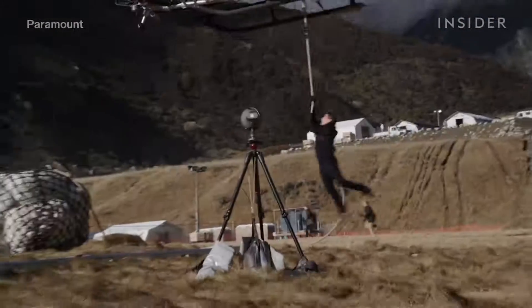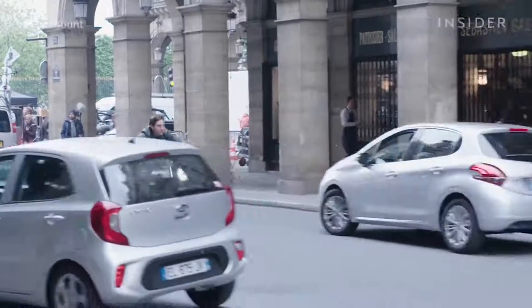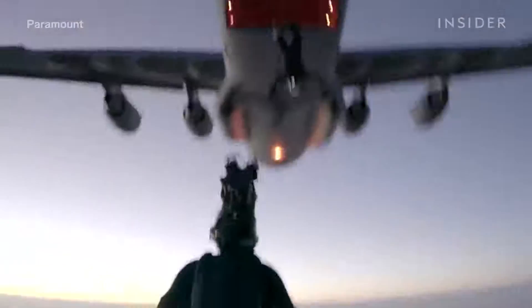In Fallout, he flies a helicopter through mountains in New Zealand and rides a motorcycle through the narrow streets of Paris. But the biggest feat — he actually jumped out of a plane.